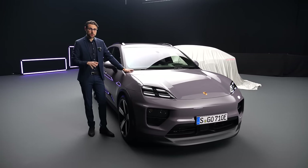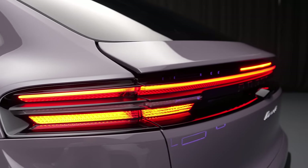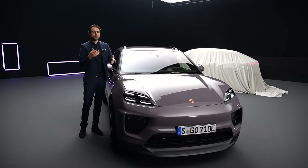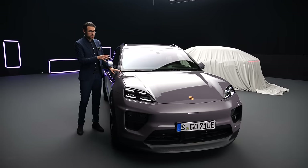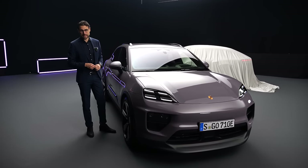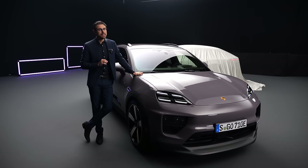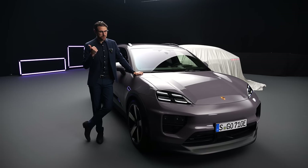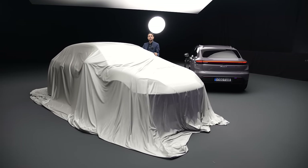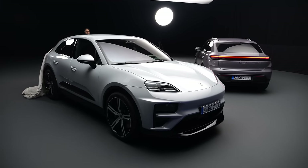So far all Macan will come with all-wheel drive — means one electric motor in the front, one electric motor in the rear. The rear one will always be the stronger one. This platform is also allowing a rear-wheel drive-only version which might be coming as a new entry version later on. This one here, the Macan 4, around 400 horsepower and 5.1 seconds in the acceleration figure. Top speed 220 kilometers an hour or 140 miles an hour. There is one that is quicker and faster: at 640 horsepower and 3.3 seconds in the acceleration figure is the new electric Macan Turbo.